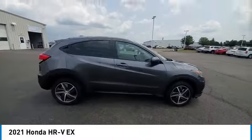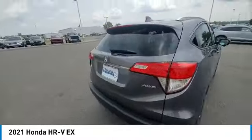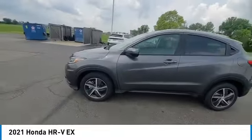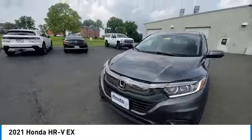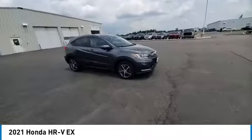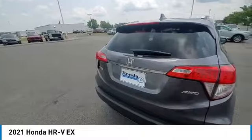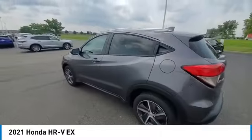Come test drive the 2021 Honda HR-V. The HR-V has a good-looking exterior with a clean design. It comes with a well-tuned suspension and a handsome and flexible interior with tons of options to choose from. This vehicle has less than 35,000 miles.